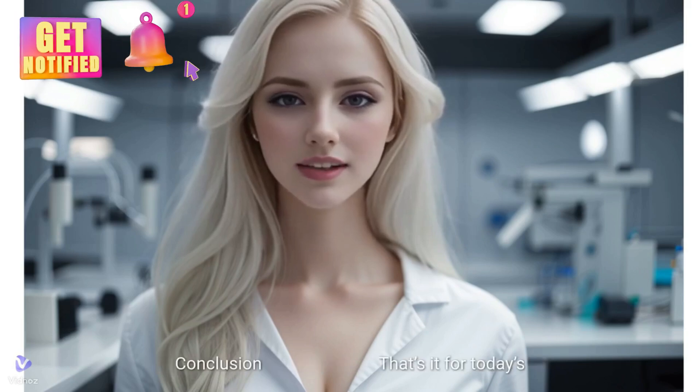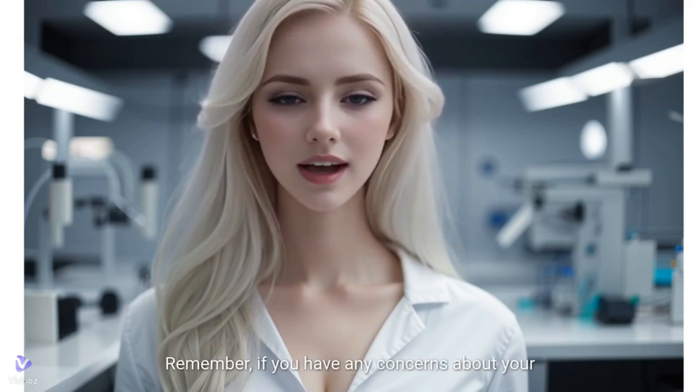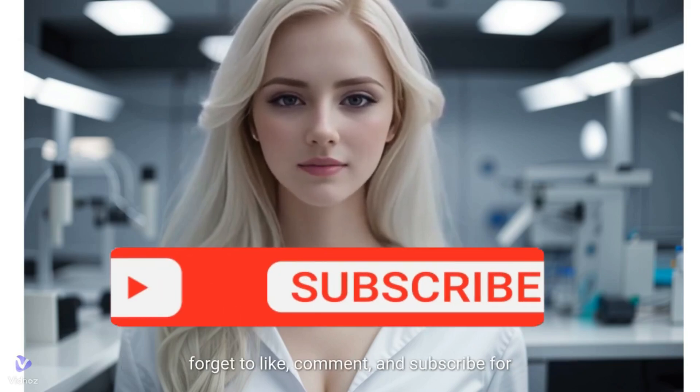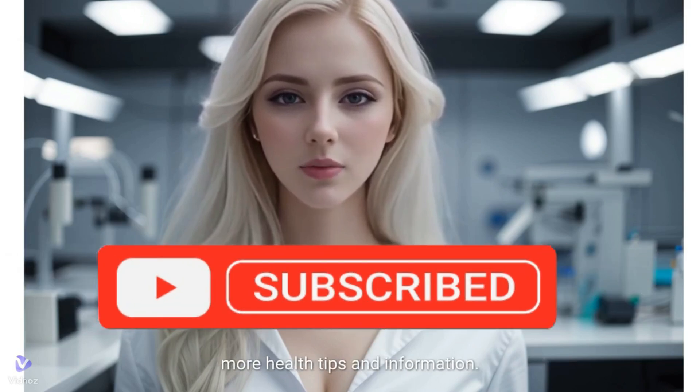That's it for today's video on hydroceles. Remember, if you have any concerns about your health, always consult with a healthcare professional. Don't forget to like, comment, and subscribe for more health tips and information. Thanks for watching, and take care.